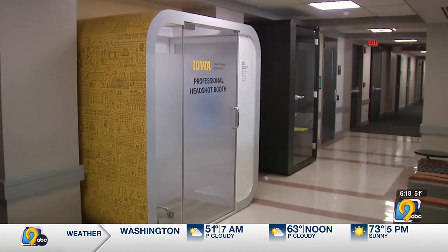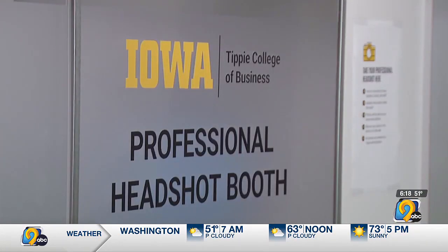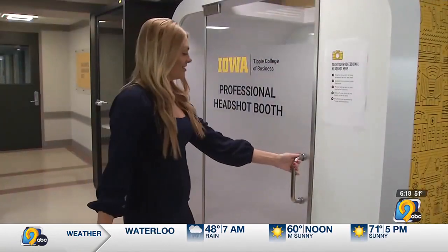One of the confusions that we have from students a lot of times is: where can I go to get a professional headshot? I want something for LinkedIn. I want something for my online presence. I want something for even Instagram. And where do I go? This booth allows students to get a professional headshot on campus anytime the building is open. It's free and easy.